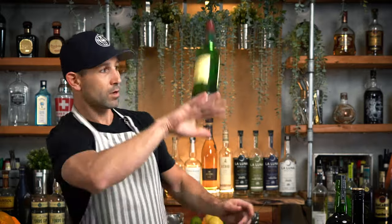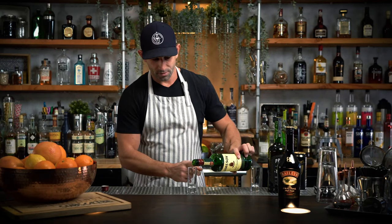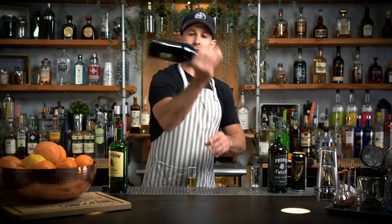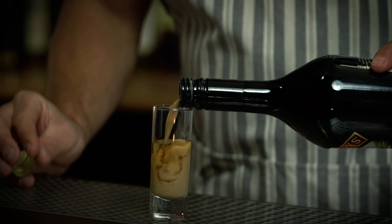Jameson Irish car bomb. Fill it halfway with Jameson, then Irish cream for the other half. I'm not going to care about layering this because we're literally going to drop it — it's going to explode. No need to get pretty or fancy.